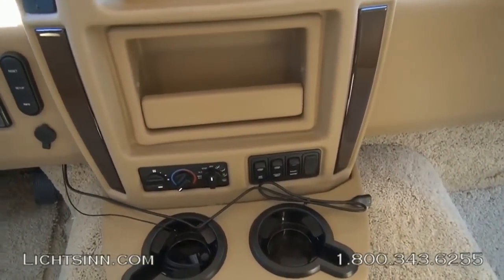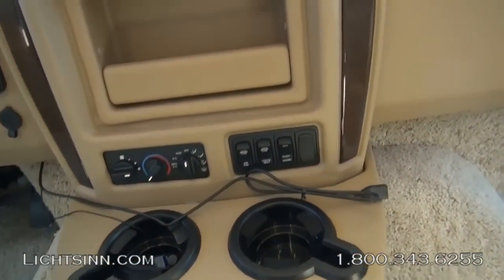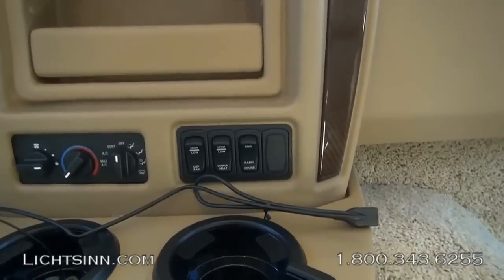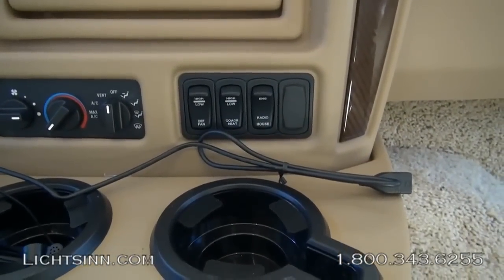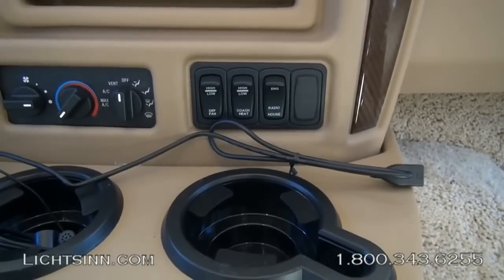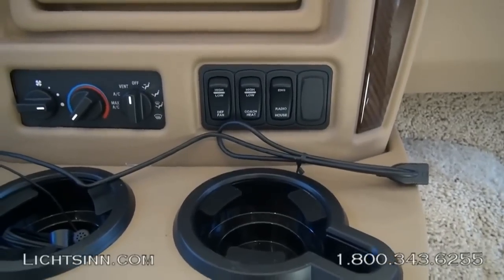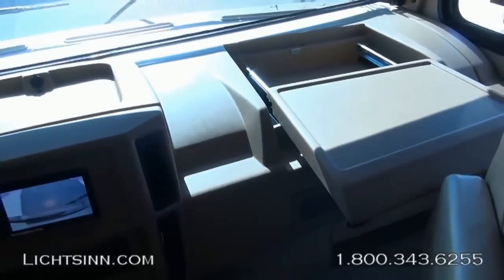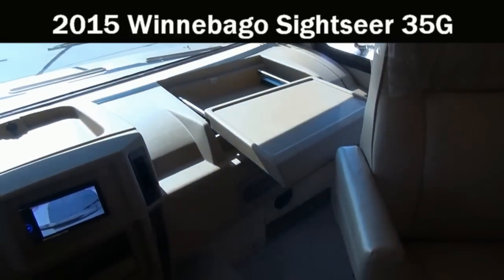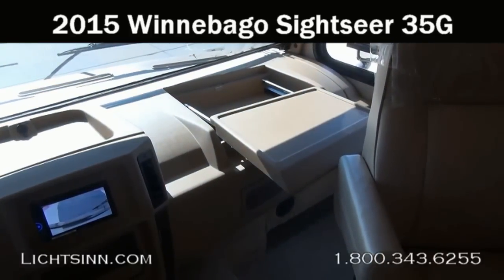Just a wonderful residential-style feel within the 35G. Down below are controls for the auxiliary coach heat that allows heating the coach off the heater core and powertrain, defroster fan switches, and controls to power the head unit through the house or chassis batteries. And here is the in-dash workstation for the passenger.